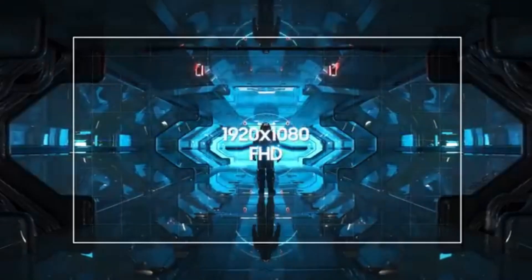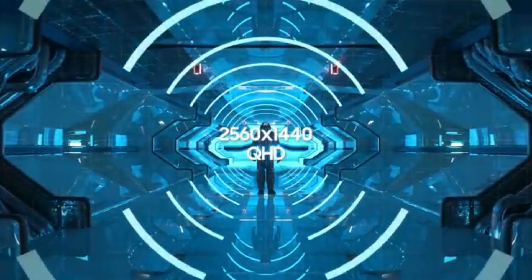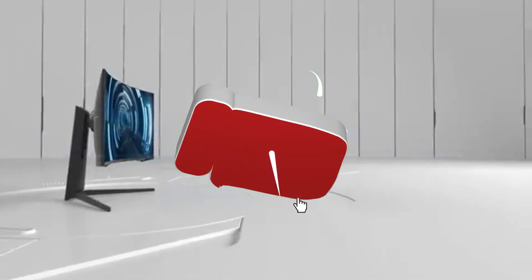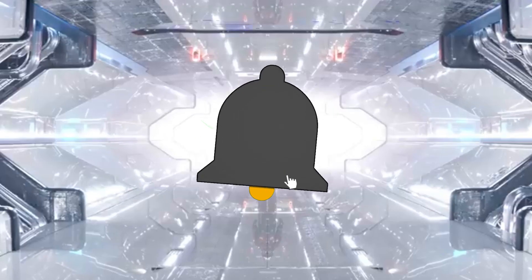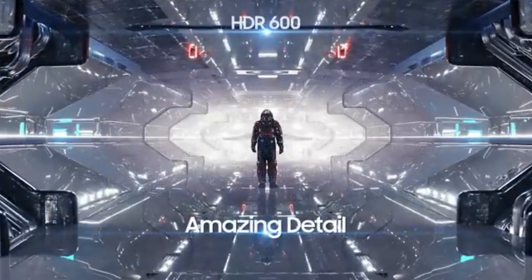Equipped with Samsung's QLED technology, the Odyssey G7 brings visuals to life with stunning color accuracy and vibrancy. Immerse yourself in a world of lifelike colors and unmatched clarity, whether you're exploring magical lands or engaging in fierce multiplayer combat.